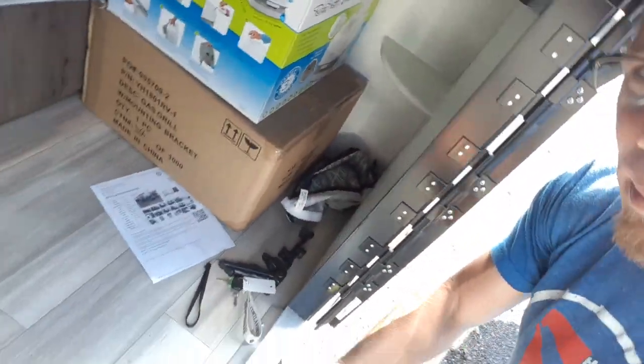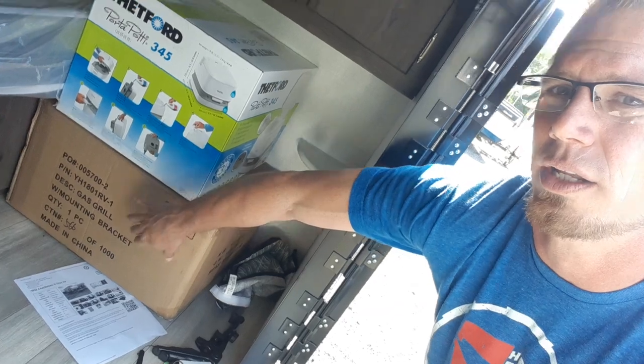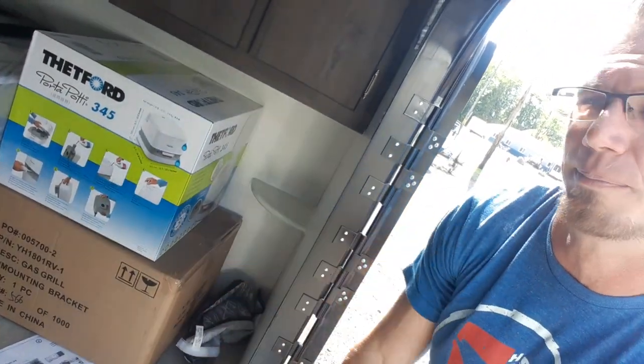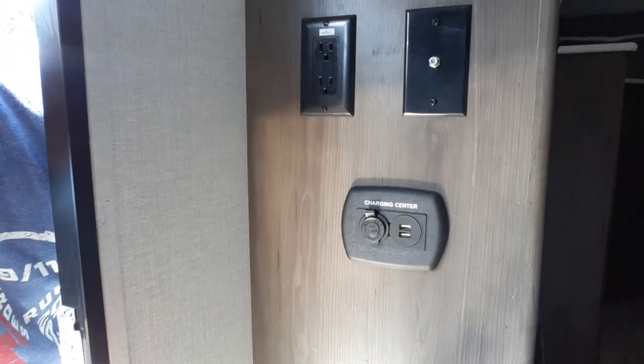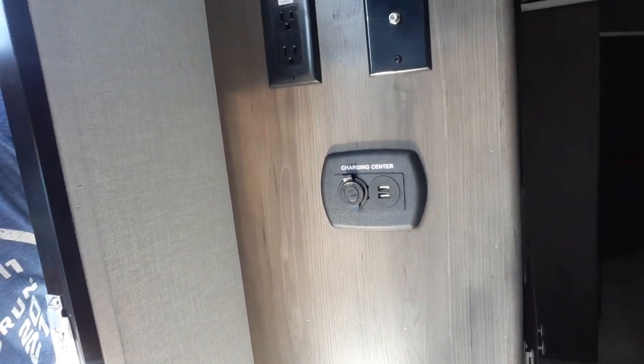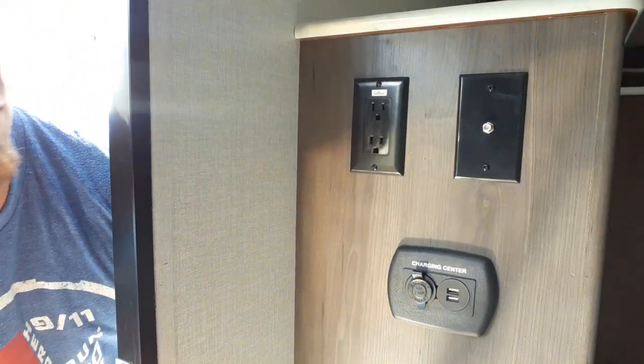You'll see that still in the box — outside grill — and a porta potty that comes with it. Then, over as soon as you walk in the door, on this side you've got your charging center, your coaxial cable, and a 110 power outlet.